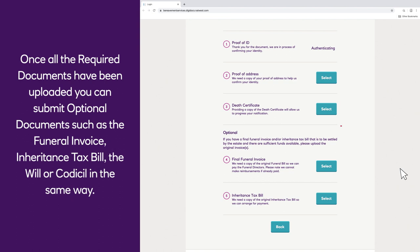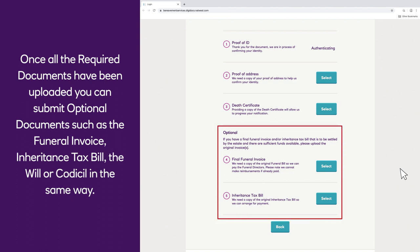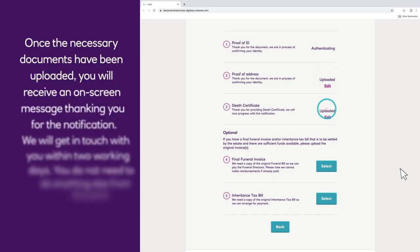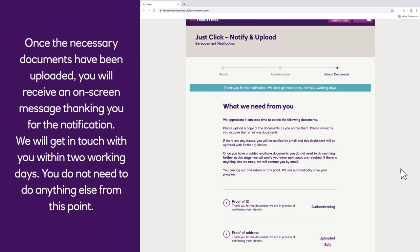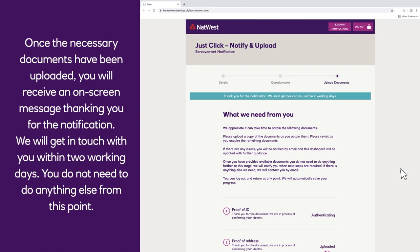Once all the required documents have been uploaded, you can submit optional documents such as the funeral invoice, inheritance tax bill, or the will or codicil in the same way. Once the necessary documents have been uploaded, you will receive an on-screen message thanking you for the notification. We will get in touch with you within two working days. You do not need to do anything else from this point.